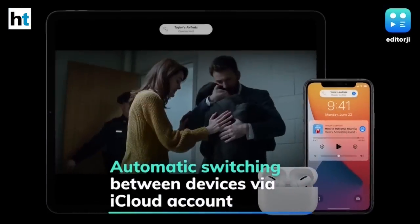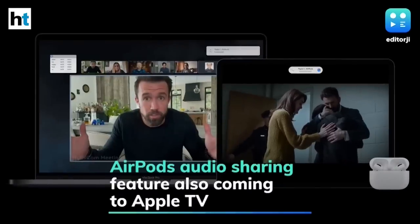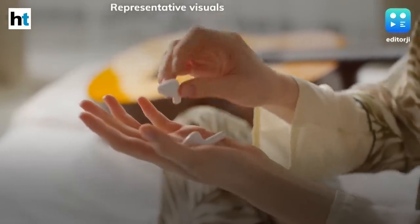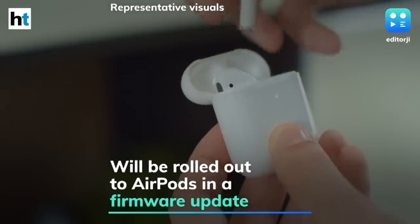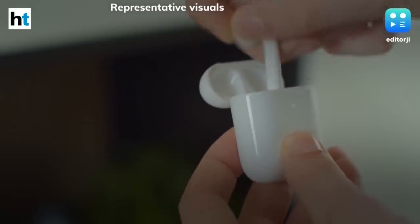The new software also includes automatic switching between devices based on which Apple device you're using through your iCloud account. For instance, AirPods will connect to whichever device is being used rather than owners having to manually switch between their iPhone and iPad. The AirPods audio sharing feature is also coming to Apple TV devices, allowing two users to watch a movie together. The feature is coming to AirPods Pro, 2nd generation AirPods, Power Beats, Power Beats Pro, and Beats Solo Pro in a firmware update.